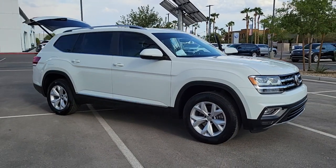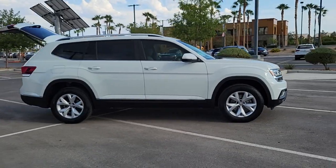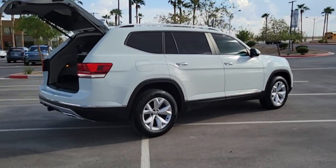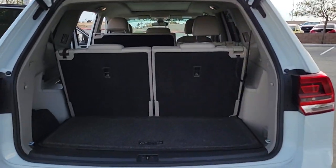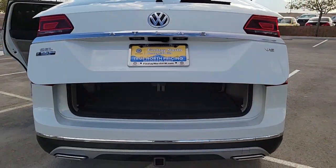Look no further than the 2018 Volkswagen Atlas. With less than 70,000 miles on the odometer, this vehicle stands out from the rest. Explore your world with confidence in this solid, tech-savvy Atlas — it leverages advanced safety and connectivity tech to keep you secure and entertained, while its spacious, comfortable cabin lets you relax and enjoy the ride.